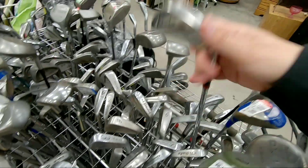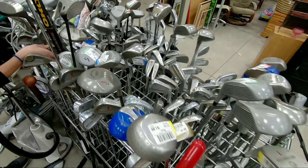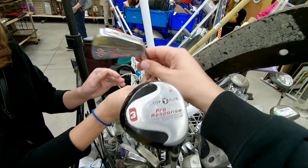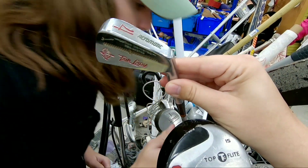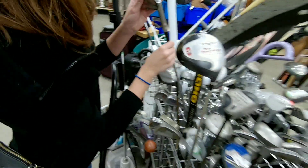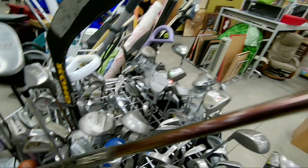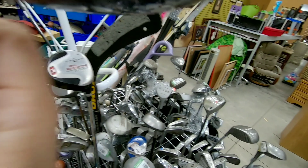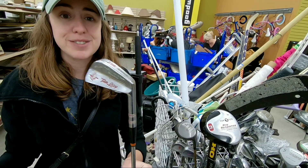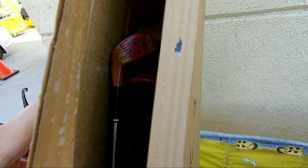Still some goodies left: found some Ping Eye Seekers — my dad used those for about 20 years and absolutely loved them. Also came across what look like Hogan Princess 'Fair Ladies' clubs — a lot of them — and some Acromatic clubs I've never seen before. There's also a Steelhead Plus nine-degree driver that was here last time, and I just noticed it has a Ping grip, so I might pick that up at $1.99.